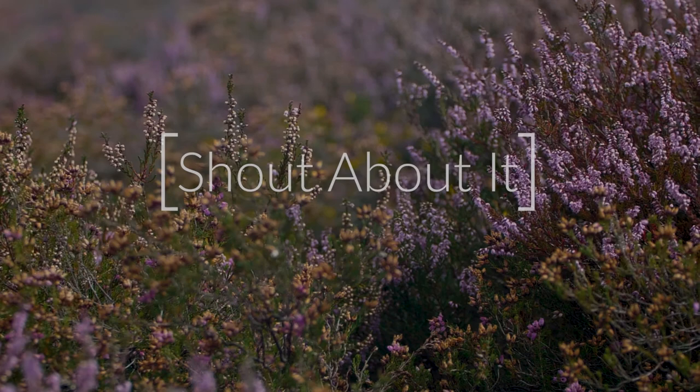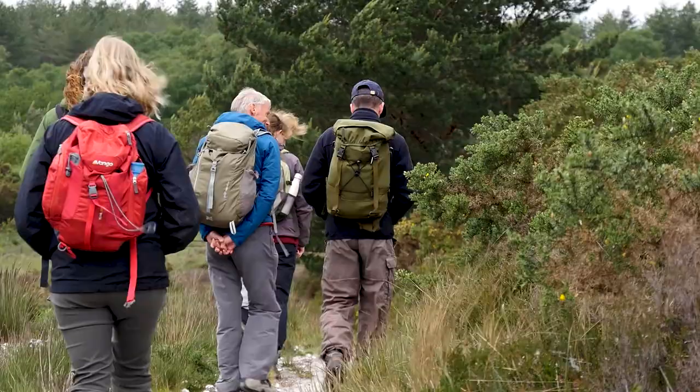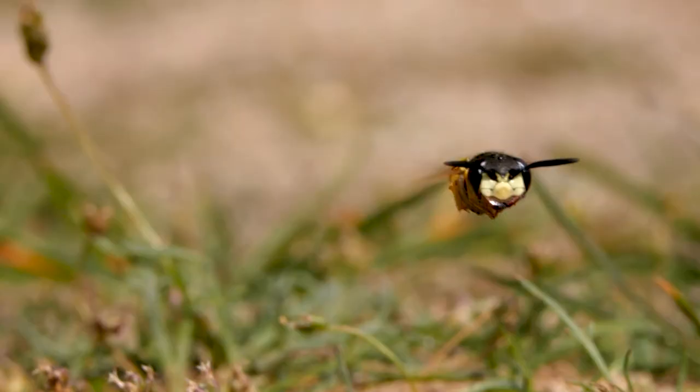Dorset's Heathland has been important for people throughout history. We want it to be enjoyed and valued by people today and into the future. That's why Back from the Brink has worked with local artists, schools, filmmakers and photographers to celebrate the wealth of species that live here and the work that is being done to protect it.